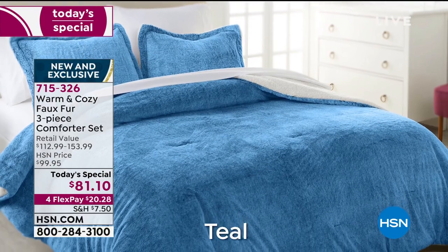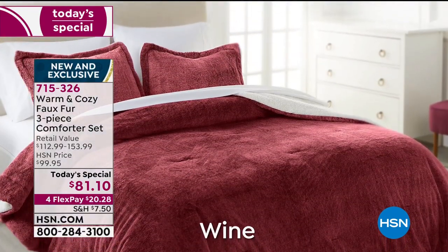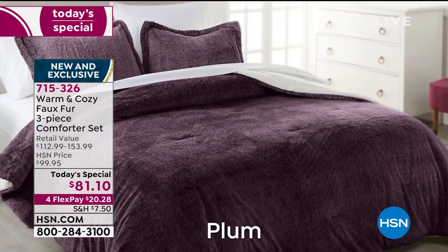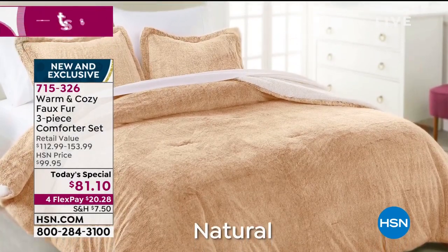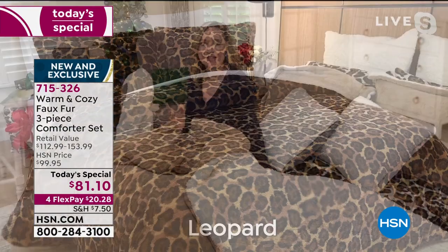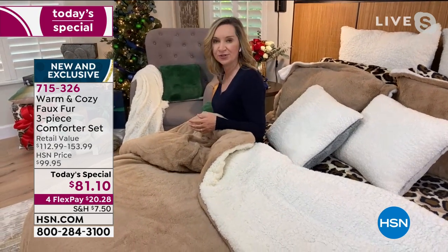Your entire room looks elevated because of the texture, because of the warmth, because of the coziness, the color. Whenever you dress your bed in a solid, it really just infuses color — it's almost like you painted the wall. By doing 10 colors this year — a lot of times if you find faux fur out there, it's just in a couple of colors, usually very neutral.